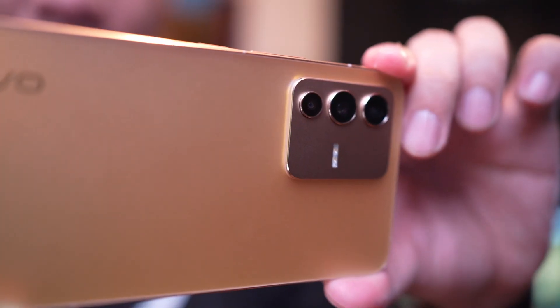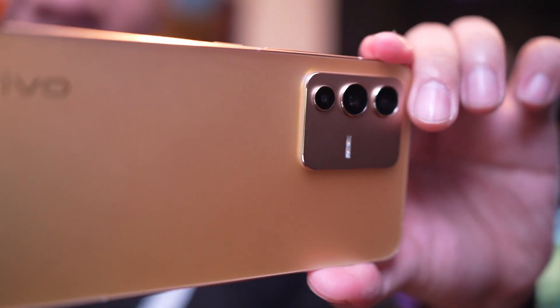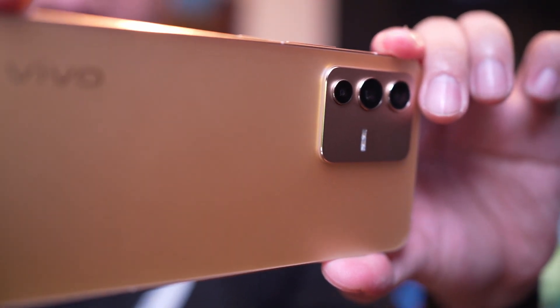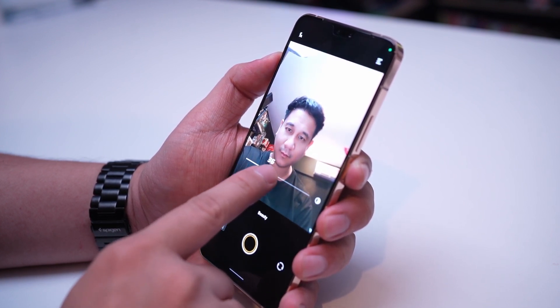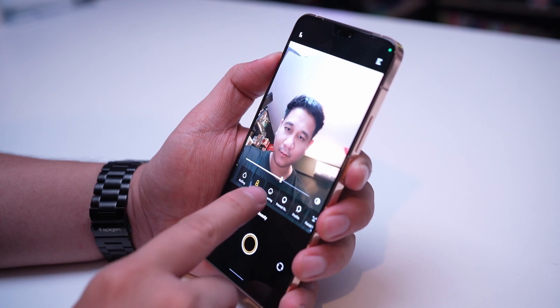Let's move on to camera. The Vivo V23 5G has a nominal upgrade in terms of camera lenses. Its biggest upgrade is on the front camera — bumped up to a 50MP wide and 8MP ultra-wide camera lens, making it a dual front camera setup. This deserves a dedicated feature video, so be sure to check back for more details in the future. Meanwhile, check out the sample photos I took using this smartphone.